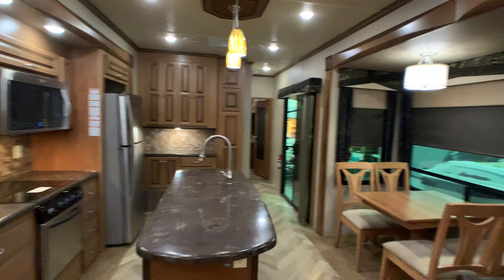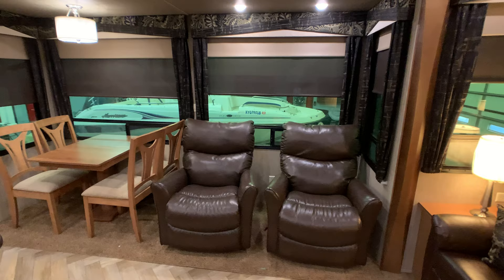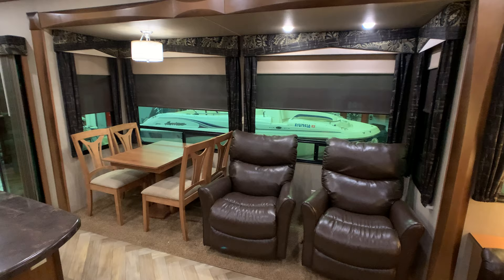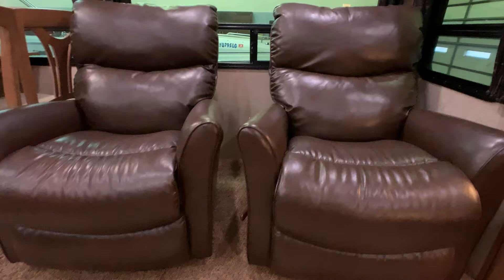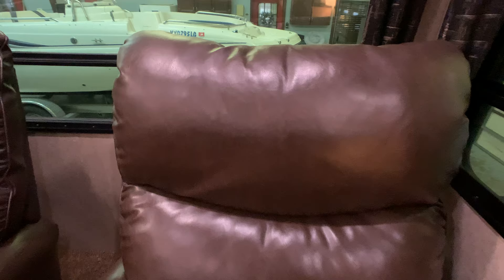This is a triple slide. The first slide out is going to be a super slide — at least 12 feet long and 3 feet deep. It accommodates the freestanding table and chairs and the double Lazy Boy rocker recliners, which are ultra leather. All the fabrics in this camper are in showroom excellent condition.